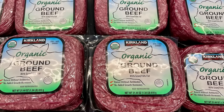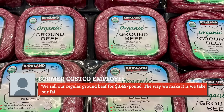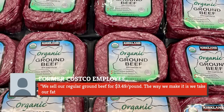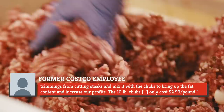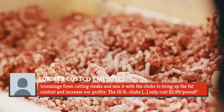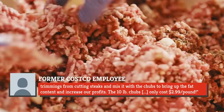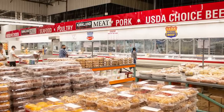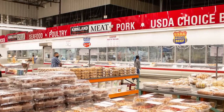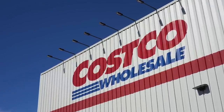A former Costco employee explained it all on Reddit, writing: 'We sell our regular ground beef for $3.49 per pound. The way we make it is we take our fat trimmings from cutting steaks and mix it with the chubs to bring up the fat content and increase our profits. The 10-pound chubs only cost $2.99 per pound.' If you cannot find the 10-pound chub ground beef on your own at Costco, simply ask someone in the meat department to help you. While the prices might fluctuate, you should still get a great deal on their ground beef.